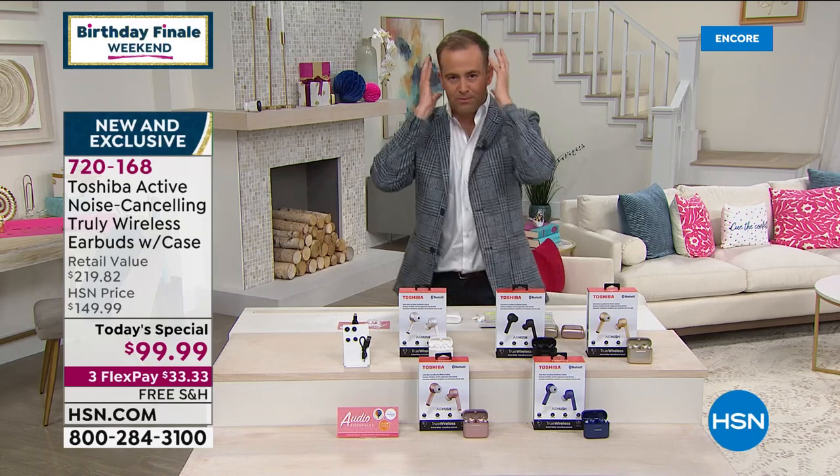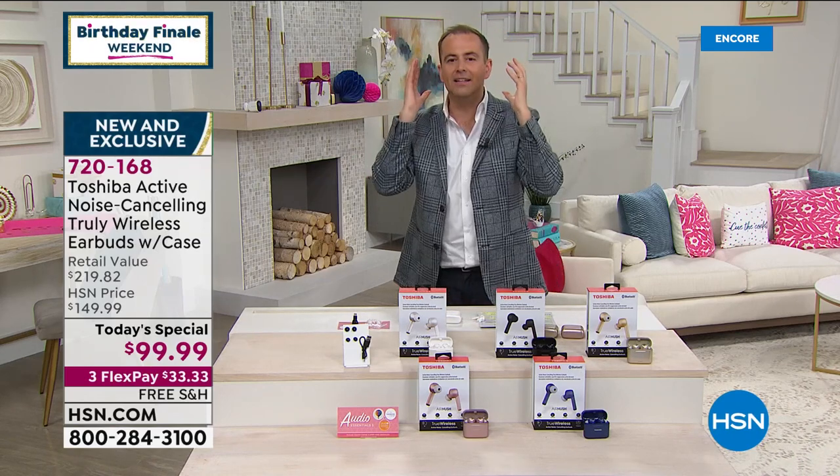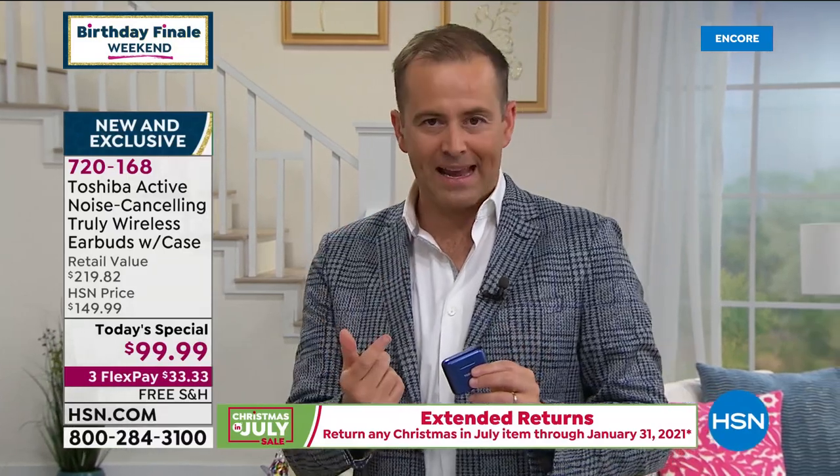Typically, active noise cancelling headphones were the big ones that go over the head. Recently they've developed technology where you can really take that and have it in something small that goes into your ears. That's what we've got tonight. $99.99, three flex, free shipping and handling. We can ship it to you or any address in the continental United States.